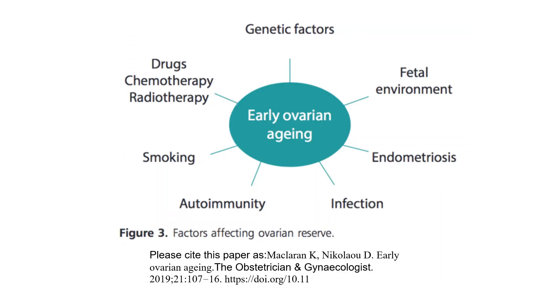Factors that affect ovarian reserve in early ovarian ageing include: genetic factors, fetal environment, endometriosis, infection, autoimmunity, smoking, and drugs such as chemotherapy and radiotherapy.